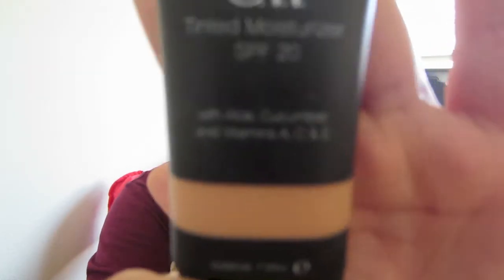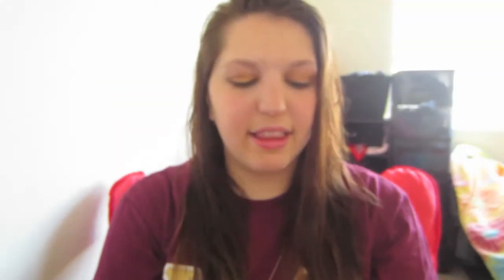The first product is the ELF tinted moisturizer in the shade Nude. These are great tinted moisturizers — I think it's like three dollars. You're not going to get a whole lot of coverage, so I wouldn't necessarily compare it to a BB cream, but it is a great base to put underneath any powder or liquid foundation, or if you just want a really light coverage you can build it up. It's definitely a fantastic tinted moisturizer — exactly what it says.